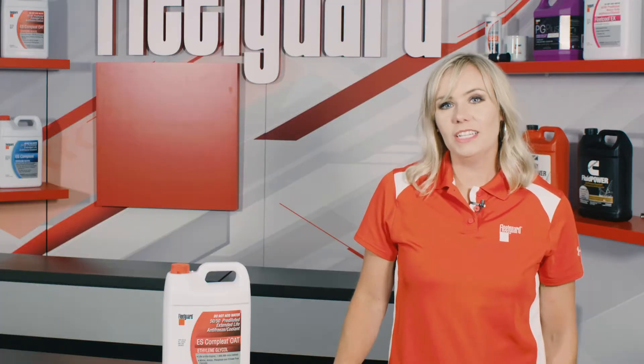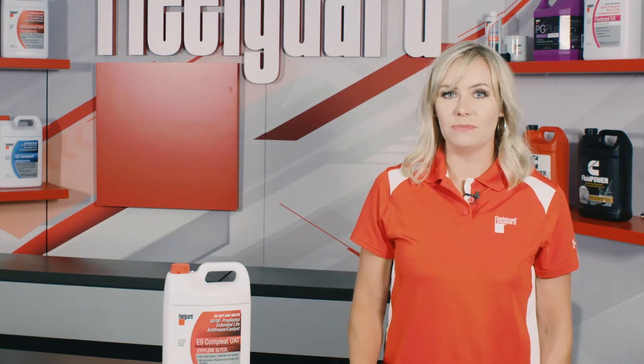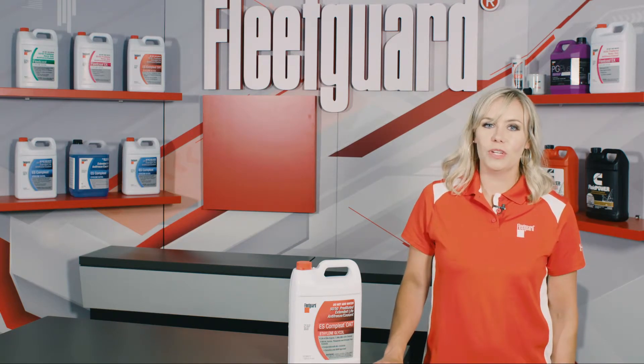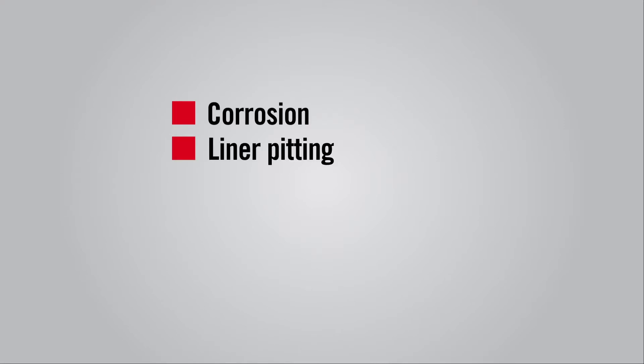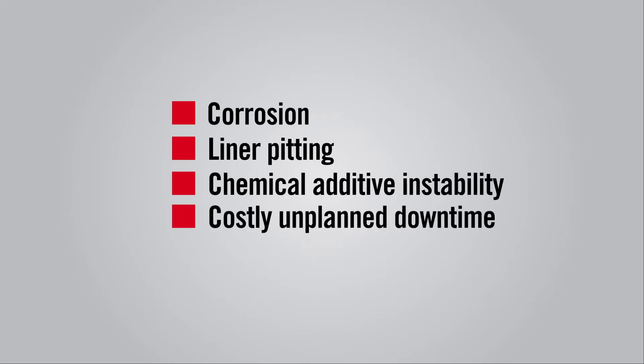In fact, the coolant in a natural gas engine will need to dissipate up to 17 percent more heat than a comparable diesel engine. When the wrong coolant is used in a natural gas application, the base fluid of the coolant can rapidly oxidize and form harmful acids due to heat absorption. These acids in the engine's cooling system can lead to corrosion, liner pitting, chemical additive instability, and ultimately, costly unplanned vehicle or equipment downtime for your operation.